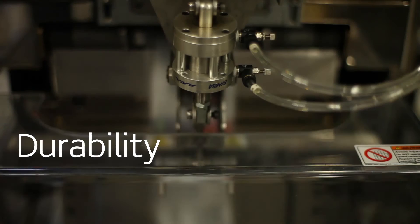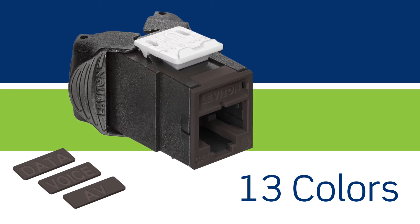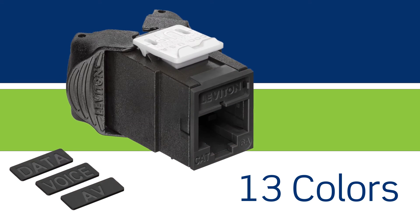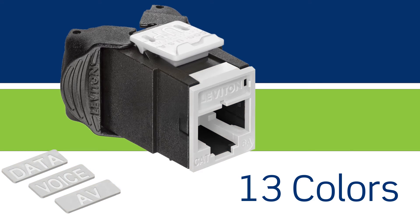Atlas X1 is designed and built in the U.S. to ensure the highest quality craftsmanship, durability, and reliability. It is the only connector with 13 color options for UTP and shielded applications to support greater network planning versatility.